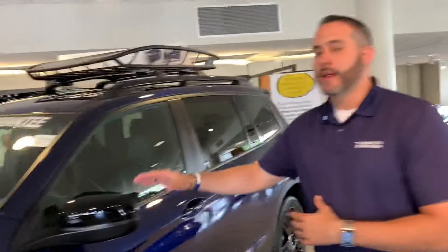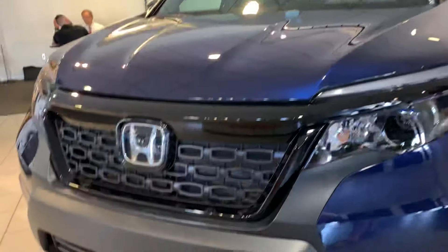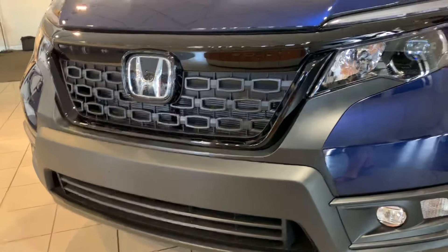Hey Christian, Trent Tate here with Tamron Honda's internet department. Thank you so very much for your recent online interest in the newest addition to the Honda SUV lineup, the Honda Passport. I have one of my obsidian blue sport packages cleaned up here on the showroom. As you can see, it's a phenomenal looking vehicle.